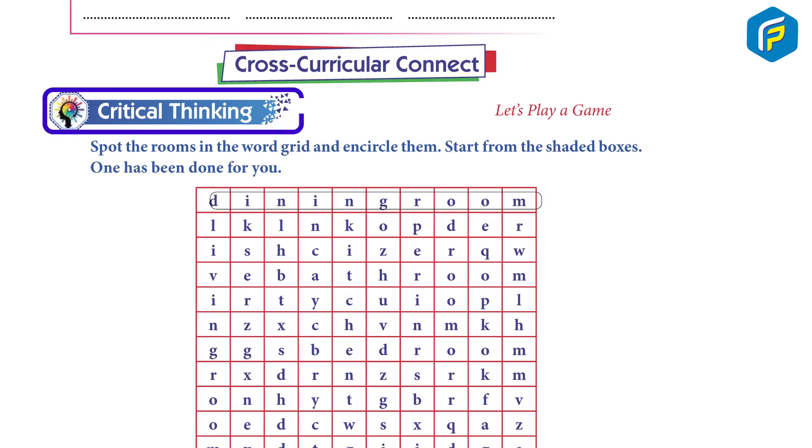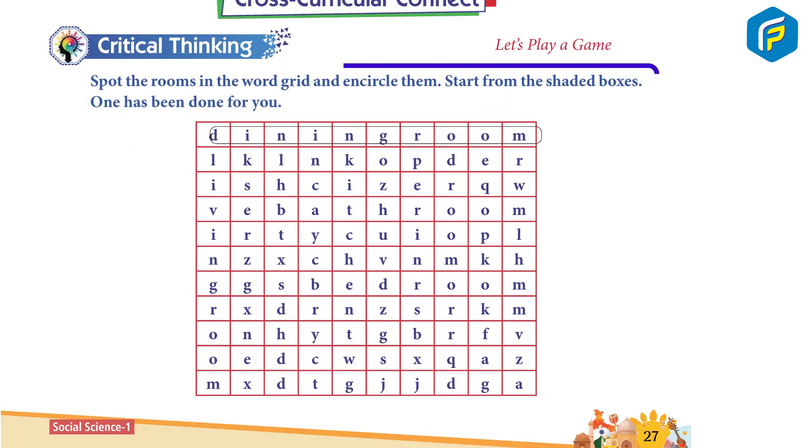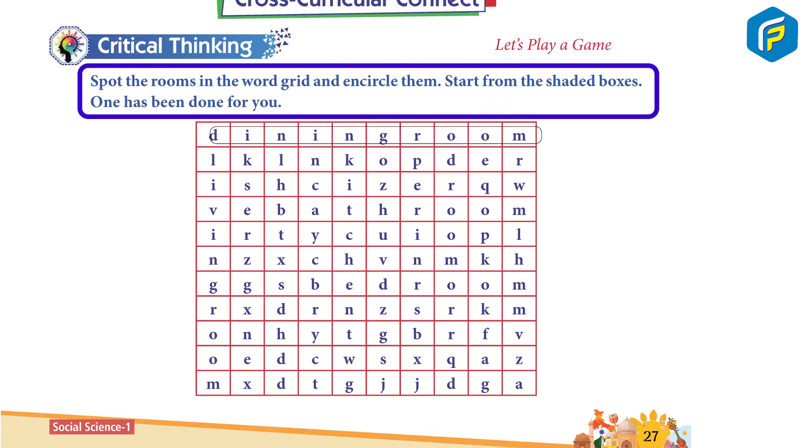Critical Thinking: Let's play a game. Spot the rooms in the word search. Grade and encircle them. Start from the shaded boxes. One has been done for you.